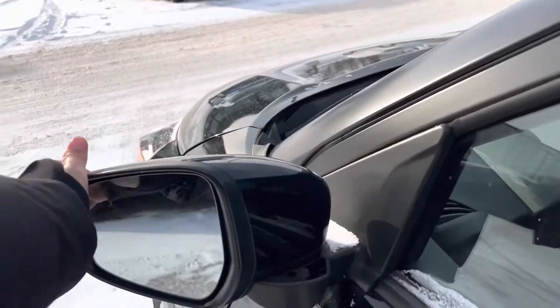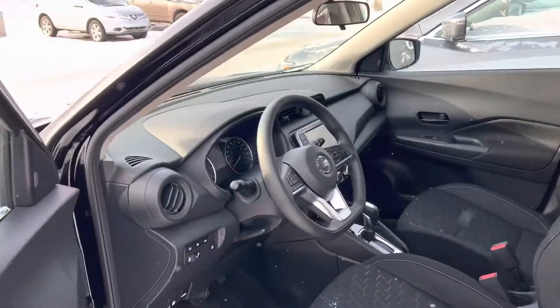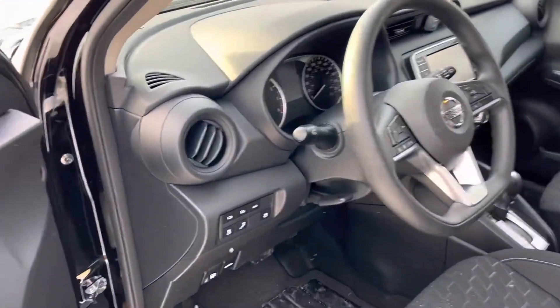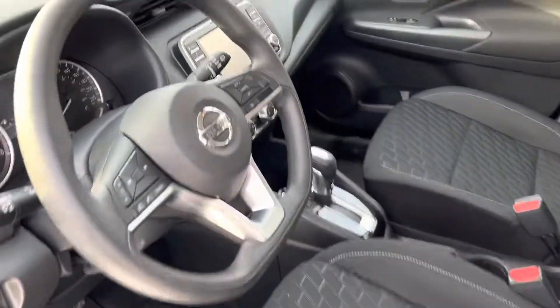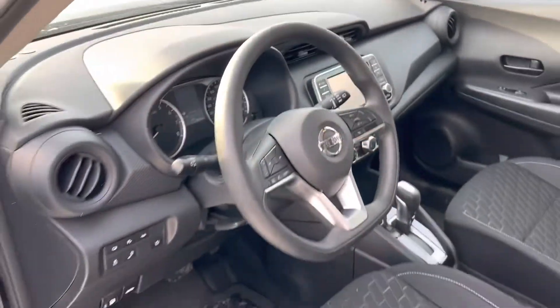You have some nice mirrors here and they all are dual breakaway, so if someone drives by and accidentally hits you they're not gonna snap right off. And up front you also have a blind spot warning right there. You can see it's in super good condition — you have a nice big touchscreen there in the middle, you'll get Apple CarPlay and Android Auto.